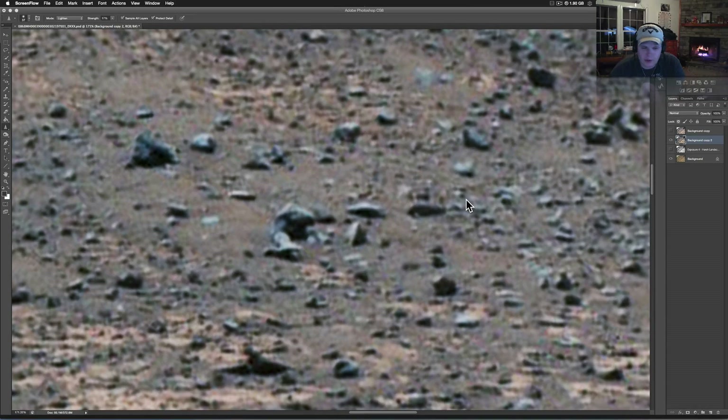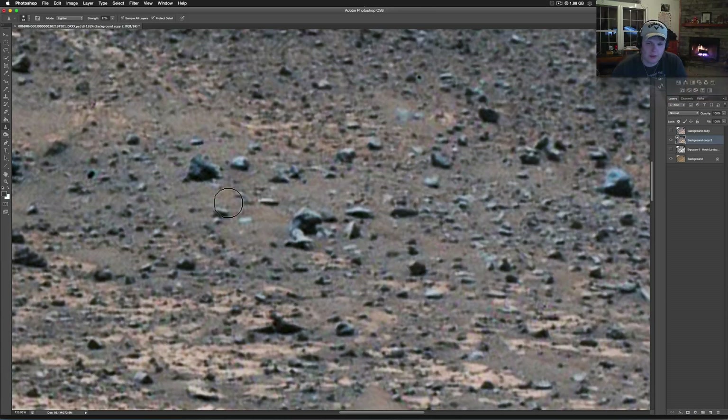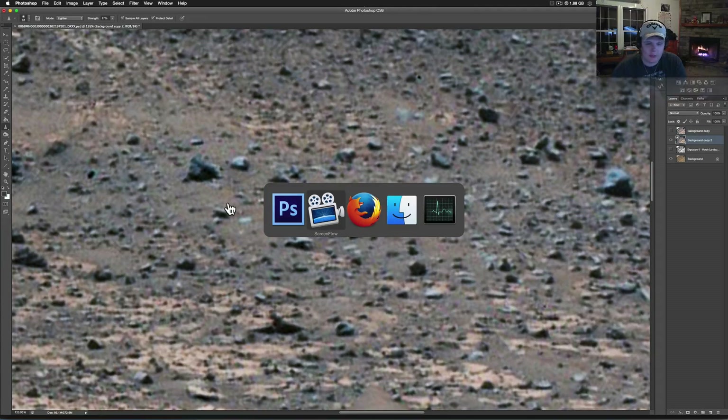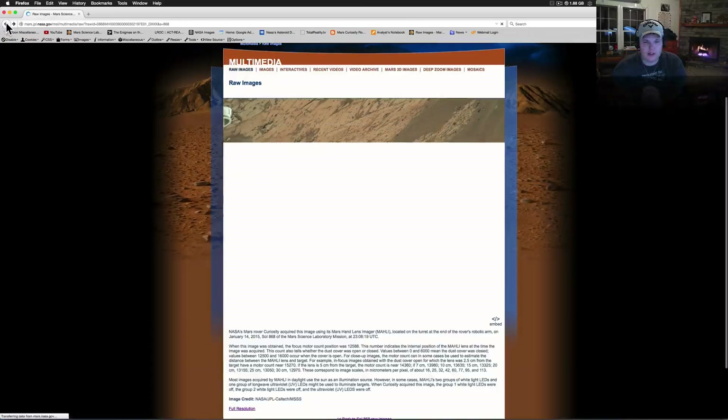Once again, thank you to everybody — Chelle sent this one over. This is brand new, right off the Curiosity rover, but it's from the Mali cameras, not from the MastCam, which is designed a little differently. It's on the end of an arm, and there's all sorts of good stuff in these pictures. A lot of these get pushed through image manipulation wherever that goes on, whether it's being done on the rover or another way, because they're not really designed to take these long pictures.